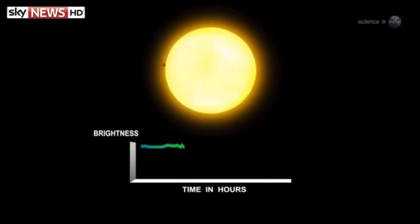Kepler works by looking for the slight dimming of starlight caused when a distant planet transits its parent star. Any dip in stellar brightness attracts the attention of the Kepler team and can prompt them to declare a planet candidate.